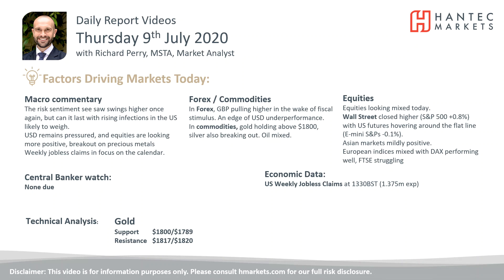Hello everyone and welcome back for my final daily report market analysis video of today, Thursday the 9th of July, with me Richard Perry, market analyst at Hantech.